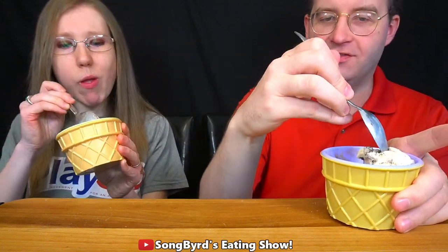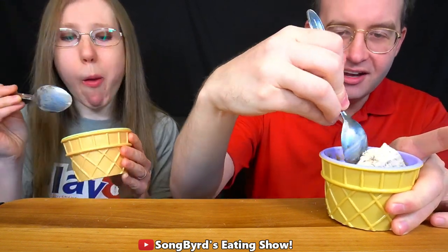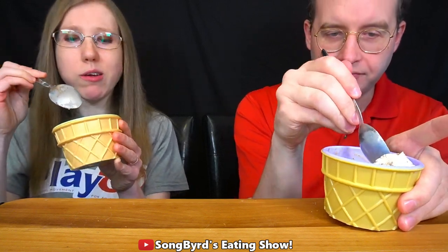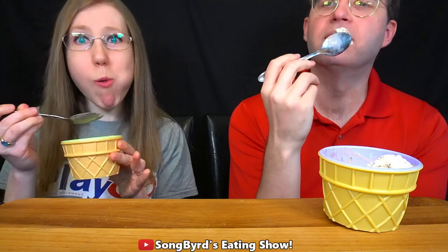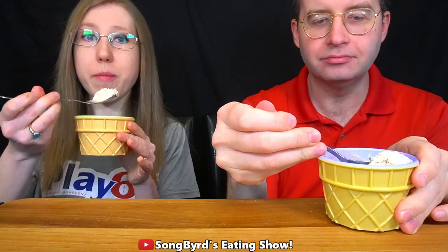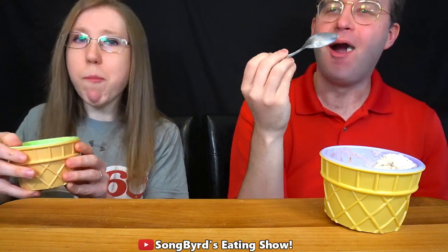I'm definitely in favor of the flavor — pun intended. I also love the texture; it's nice and creamy like regular ice cream. I would give this a solid eight, eight and a half. I love the peanut butter taste, chocolate swirls, and waffle cone pieces — really a perfect combination. I was not expecting it to be this good. This is definitely one of my favorites so far.